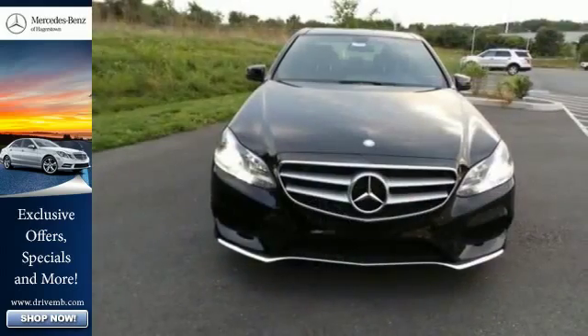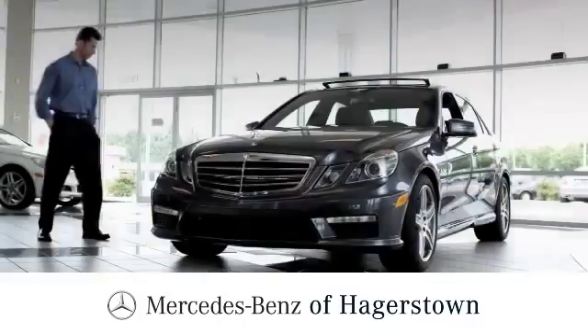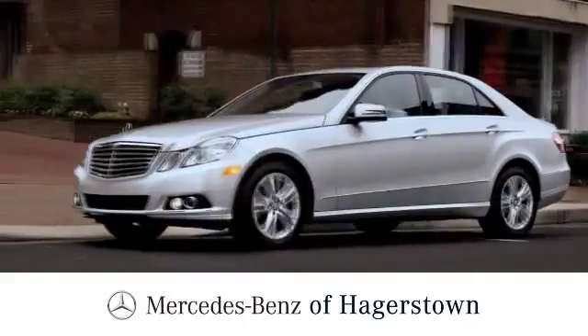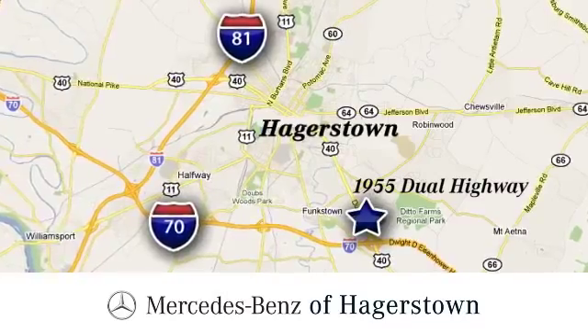It's better than ever before. Come in for a test drive today. At Mercedes-Benz of Hagerstown, experience uptown luxury, hometown service. Come see us today. We're conveniently located at 1955 Dual Highway in Hagerstown, Maryland.